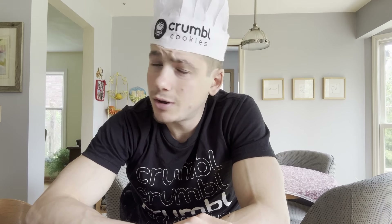Listen up everyone, I am about to tell you something very important. On the day that I post this review — the one you're watching right now — it is a Tuesday. Now if you're a little confused as to why that's so important, well let me tell you. Here on the Fast Foodies, Tuesdays means one thing and one thing only: it's time to crumble.